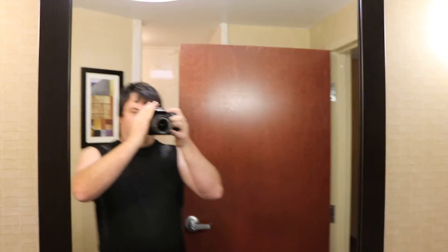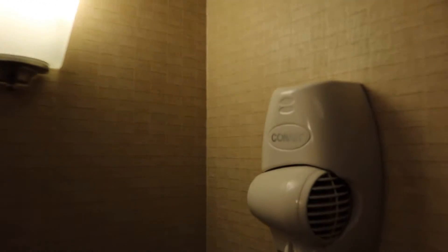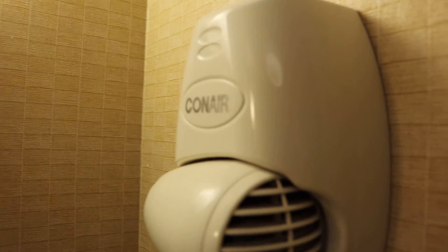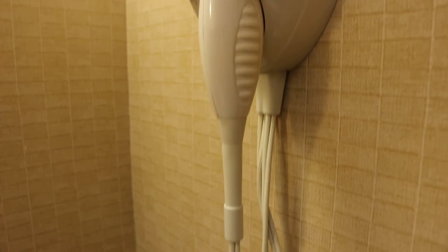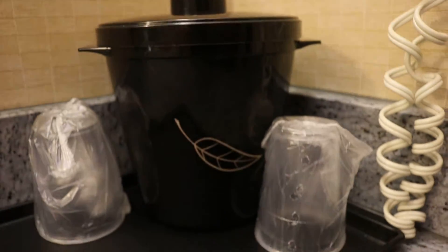Let's look at that flush. Isn't that wonderful? Some beautiful wall sconces. Ice bucket.